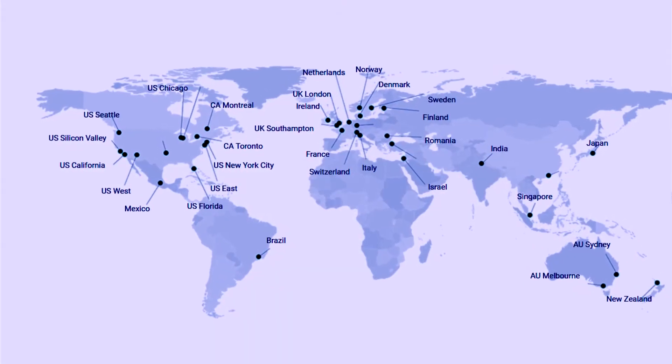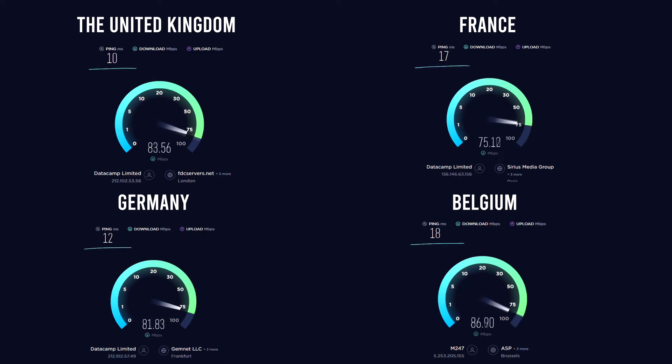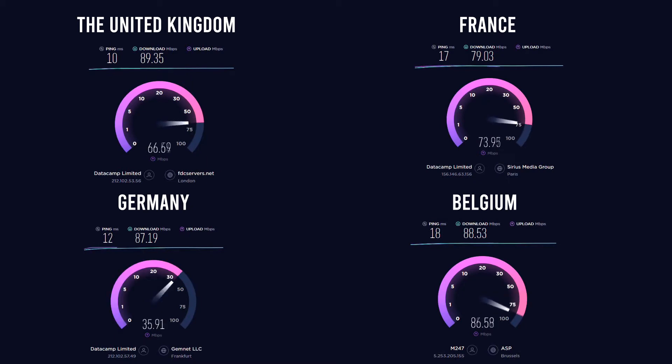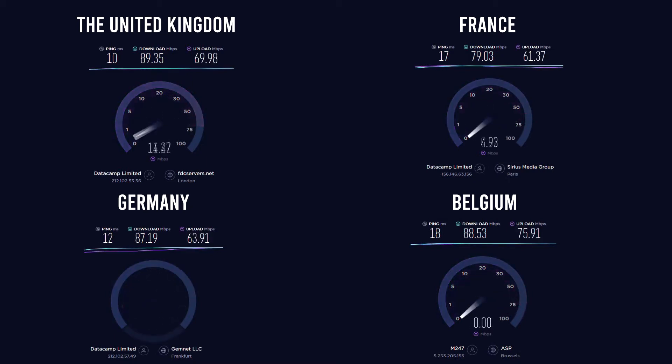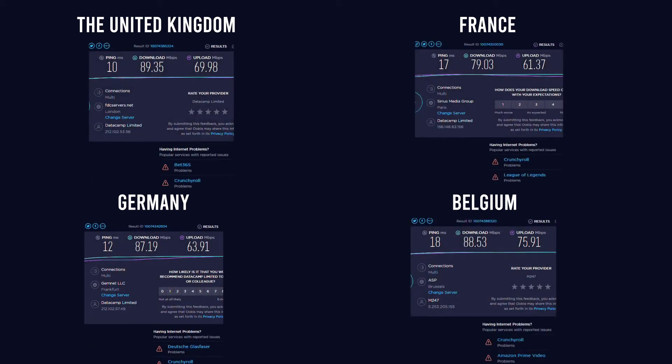If you want to use the internet or watch content within Europe, PIA VPN has servers in almost any European country. We made speed tests in the UK, France, Germany, and Belgium, and the average download speed in these countries was 86 Mbps, while our upload speed was 67 Mbps. So if you want to surf or watch media within Europe, PIA VPN is quite fast.